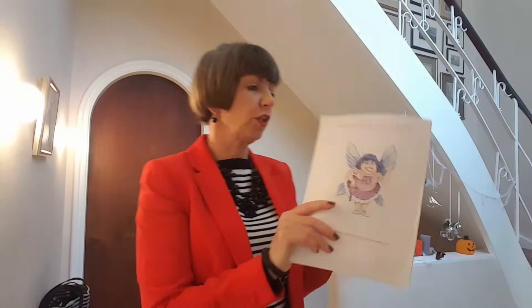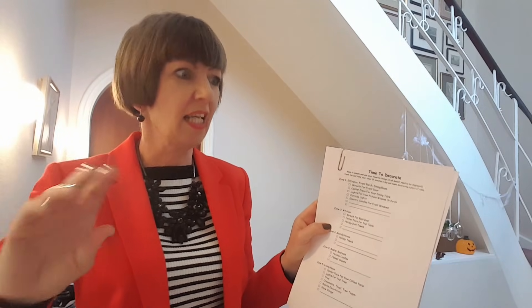Moving on to today's mission: when you have printed out your holiday control journal you'll have seen there's a section called Time to Decorate, and it just gives you some ideas. Remember this is not an exhaustive list, it's not something you have to do — it's up to you where you want to decorate. Today the FlyLady wants you to sit down and think about where you're going to be decorating your house. We're not decorating yet, don't get ahead of yourself. We're just thinking about it, because by thinking about it now we can plan a bit better.